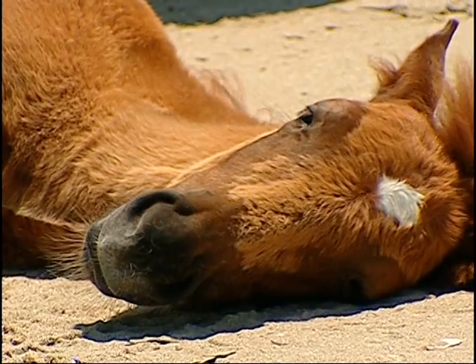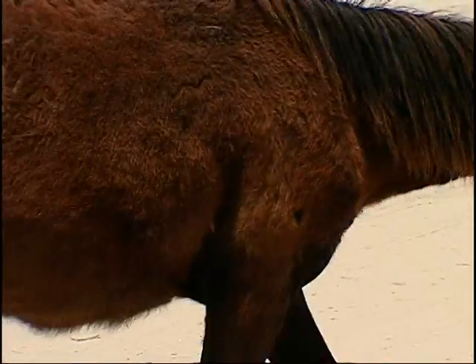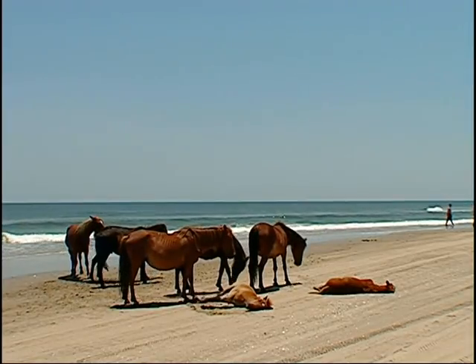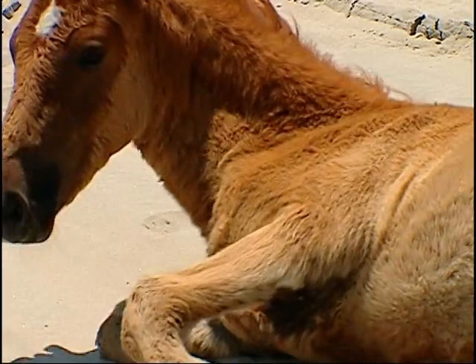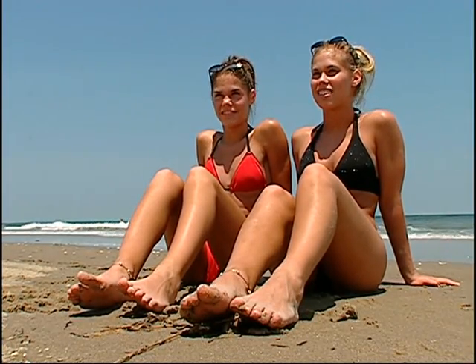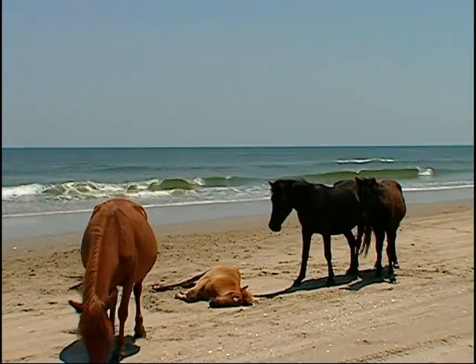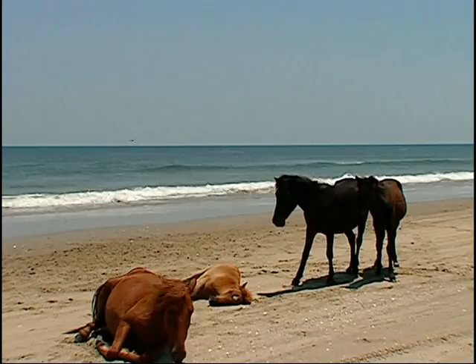It's weird. Seeing the signs around the Outer Banks, you watch out for wild horses, and we're like, we hope we get to see some. So we're really surprised when we encountered them here on the beach. I guess they're like any family on the beach, enjoying the breeze, youngsters playing in the sand. It was neat, especially seeing the little baby calves with their mothers and the whole herd sticking together and the male leading them down the beach.